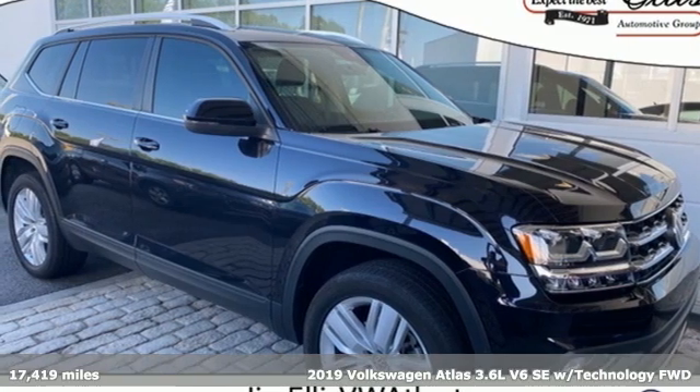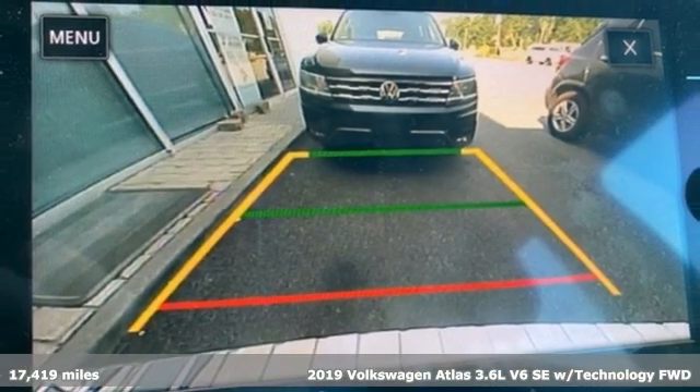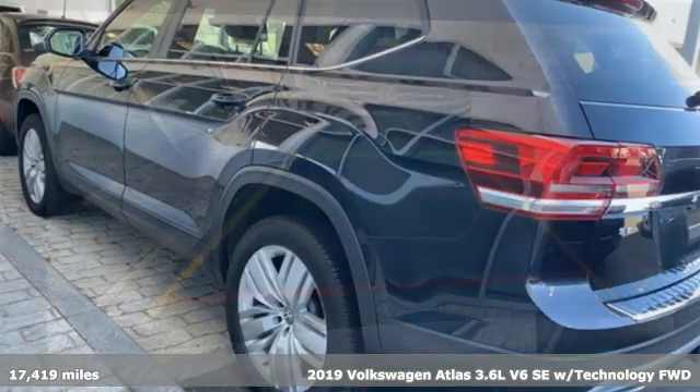It's a 2019 Volkswagen Atlas. Enjoy every drive in a Volkswagen. It's equipped for all your driving needs and wants.